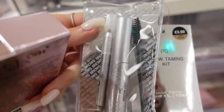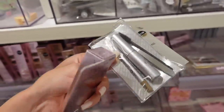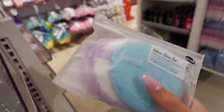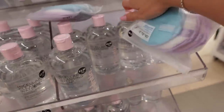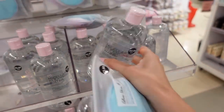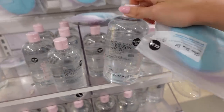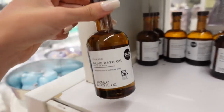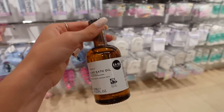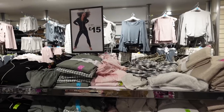The brow kit is so good especially for travelling — it's all in one little kit you could keep in your handbag for touch-ups throughout the day. They also have a £2.50 glow skin set with different little pads for removing, cleansing and exfoliating. There's also their own micellar cleansing water for £2.50 — I'm tempted to try it and see how good it is compared to a regular one. And there's an olive bath oil for £4.50 which I bet is great for taking off your tan, like a nicer alternative to baby oil.